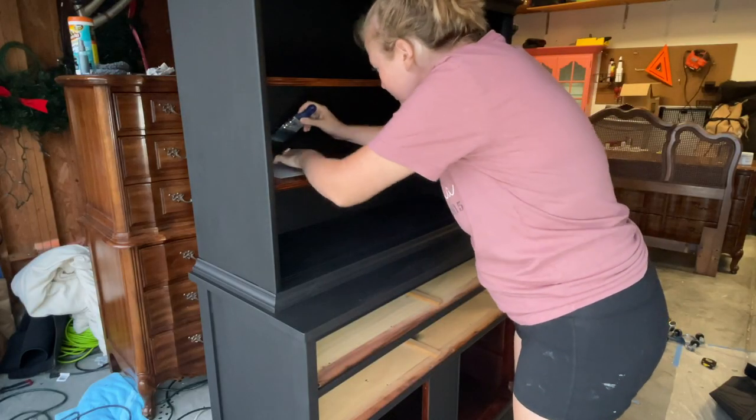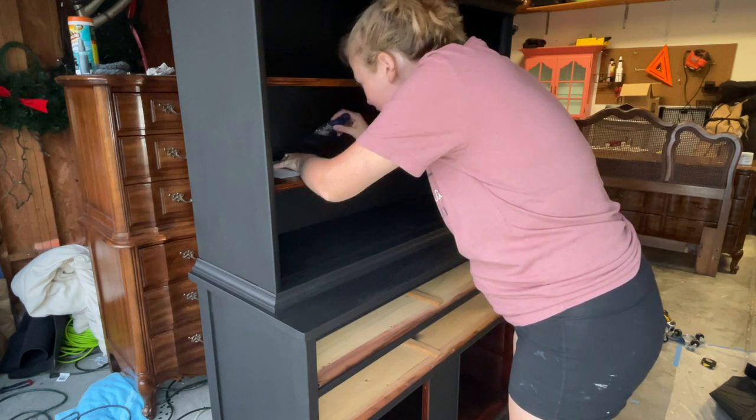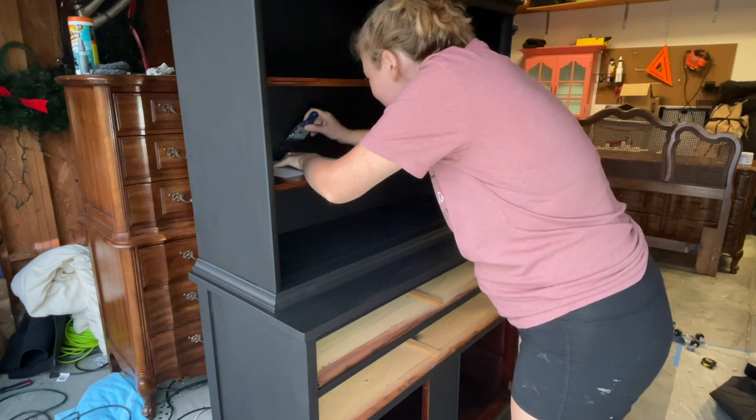Now that the tape is off, I can see a couple of places that need to be touched up. To avoid making a giant mess without the tape, I'm just going to slide a piece of paper along the edge I don't want to paint while I do the touch-up.